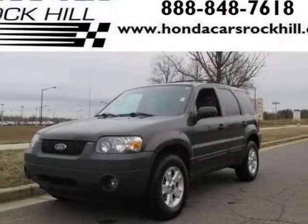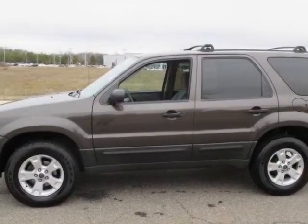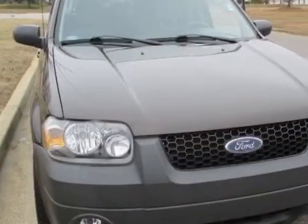Take a look at this 2006 Ford Escape. Carfax has certified this Escape as having one owner. This Escape has just under 82,000 miles.